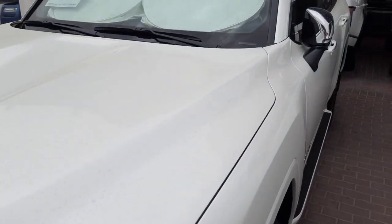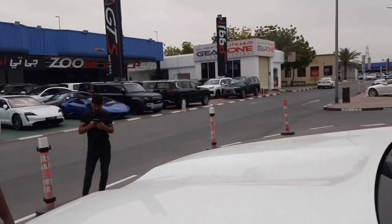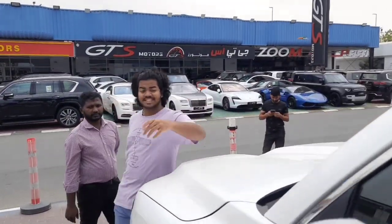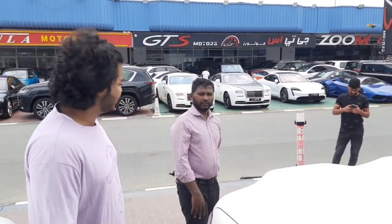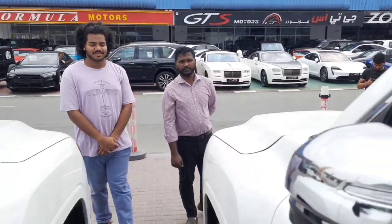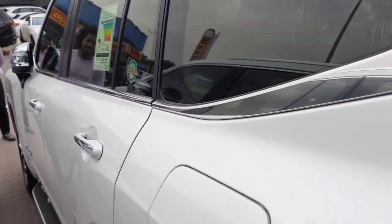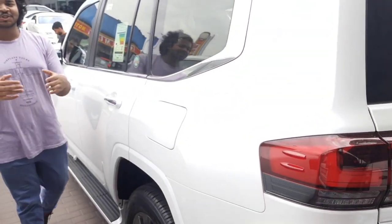This car is actually having twin turbo. It's the full option — actually it's the VXR model. VXR full option. VXR is the term which Toyota uses for full option.